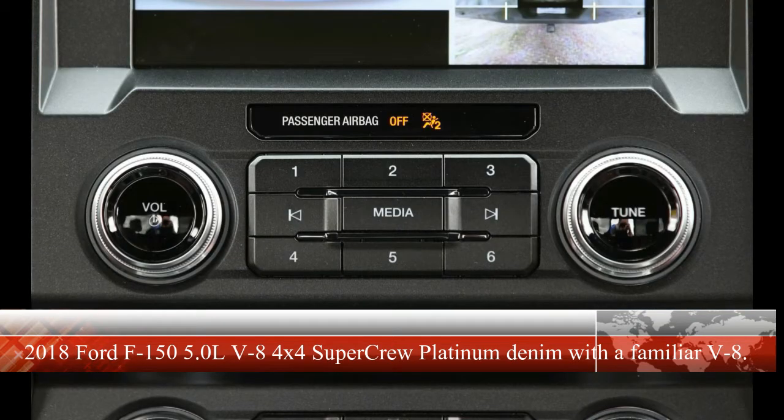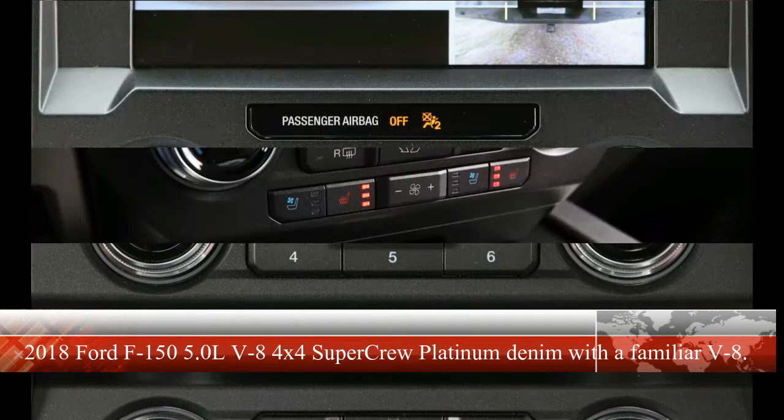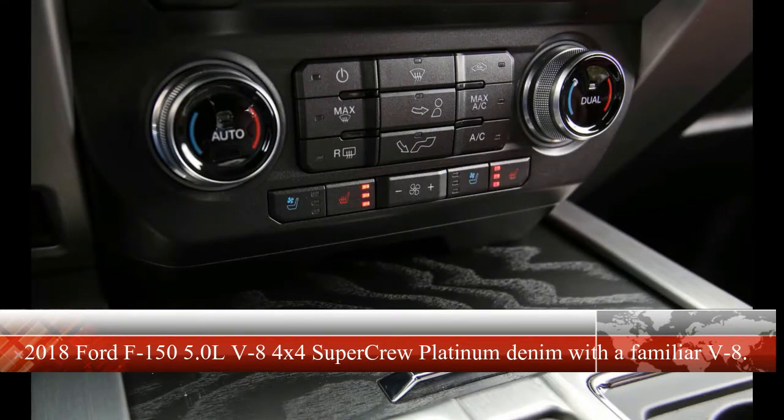Even with a host of unprecedented advancements coming online in the last decade or so — turbocharging, active suspensions, transmissions with up to 10 speeds, lightweight materials, and a bevy of innovations in safety and driver assistance tech — its primary appeal remains an ability to haul people in relative comfort while unwieldy and often messy stuff rides in back.